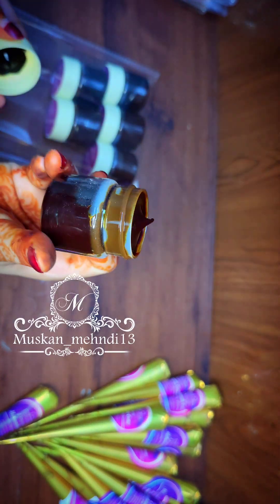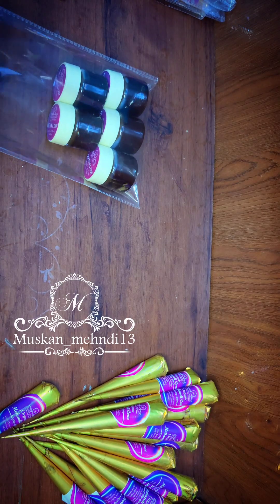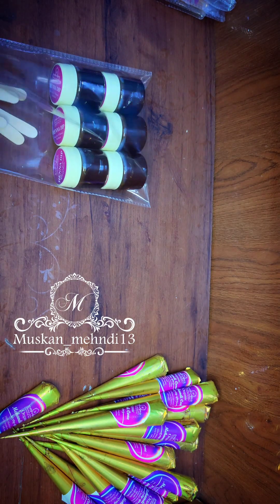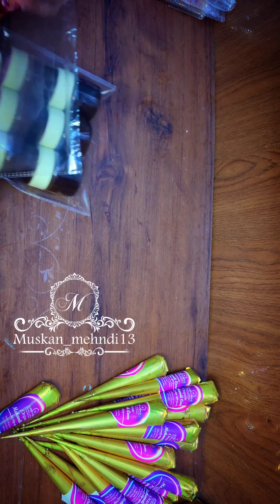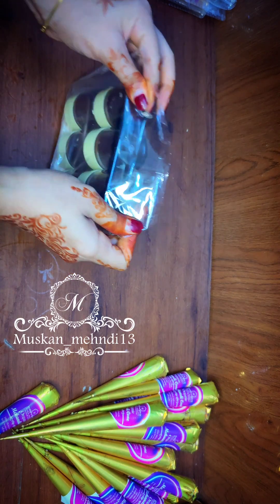Now I am using instant henna dim, which is in a maroon color, and I will use it in my videos. The stain is so natural it feels like organic mehndi. And being instant doesn't mean it is not halal — all my products are 100% halal friendly, chemical free, and organic.